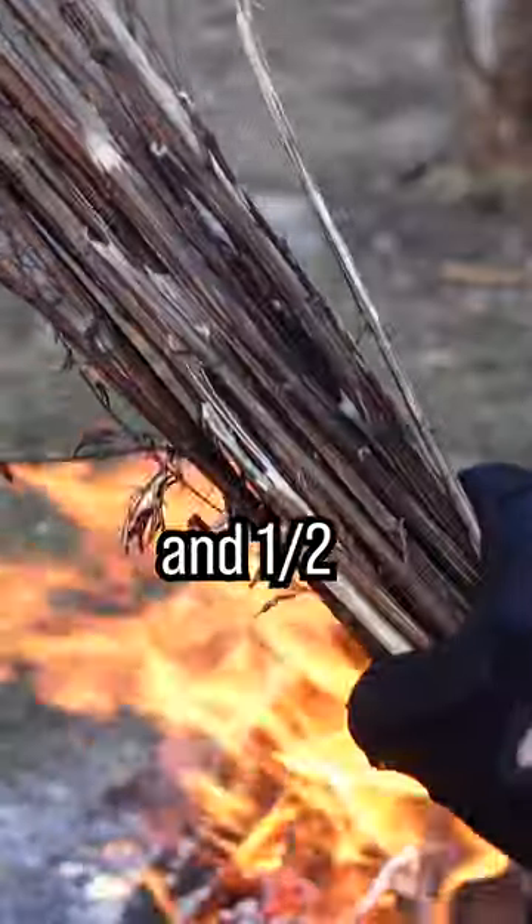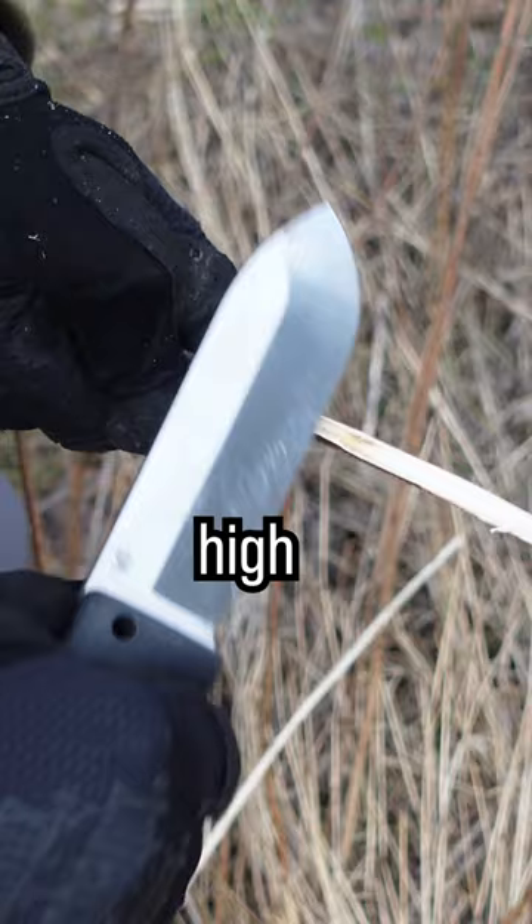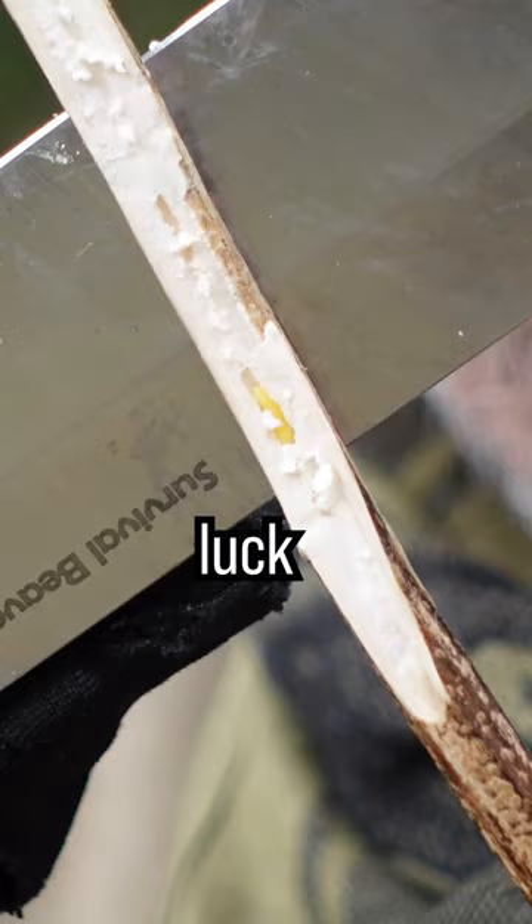Did you know that you need 28 and a half dead plants as food to survive? In a survival situation, food sources are important. Many don't know that in trunks of dead plants, you can find a high-protein source. To get to it, carefully open the branch with a sharp outdoor knife. With a little luck, you find beetle larvae.